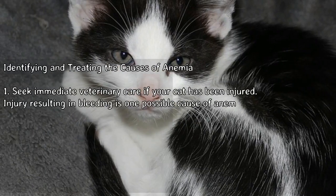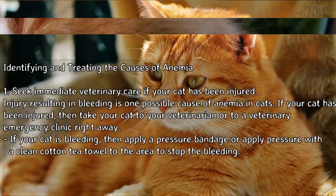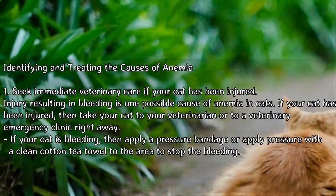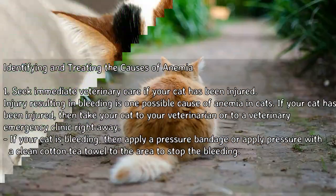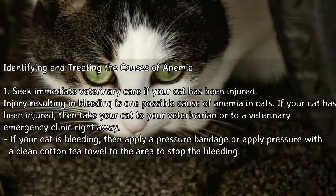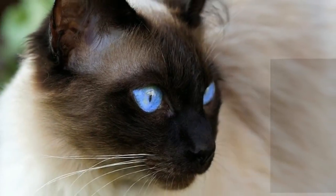Seek immediate veterinary care if your cat has been injured. Injury resulting in bleeding is one possible cause of anemia in cats. If your cat has been injured, take your cat to your veterinarian or to a veterinary emergency clinic right away. If your cat is bleeding, apply a pressure bandage or apply pressure with a clean cotton tea towel to the area to stop the bleeding.